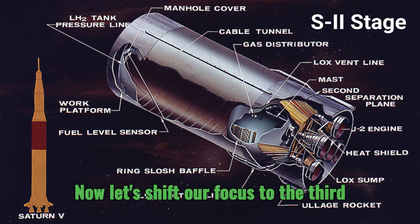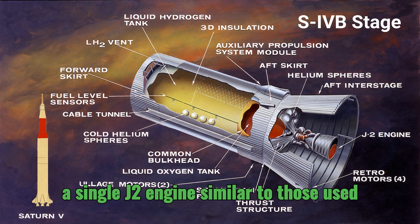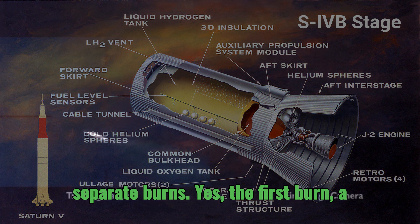Now, let's shift our focus to the third stage, the S4B, responsible for the final push towards the moon. The S4B had a single J2 engine similar to those used in the S2, but its start sequence was even more complex, because it performed two separate burns.